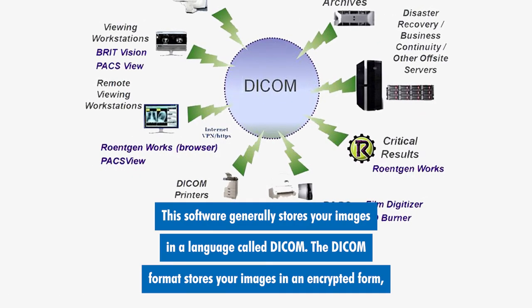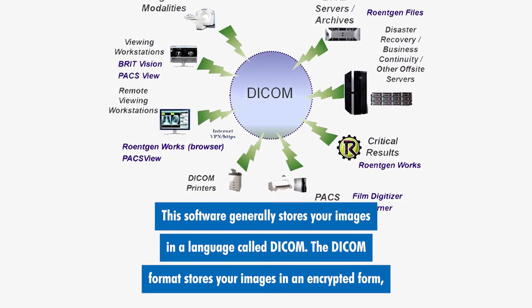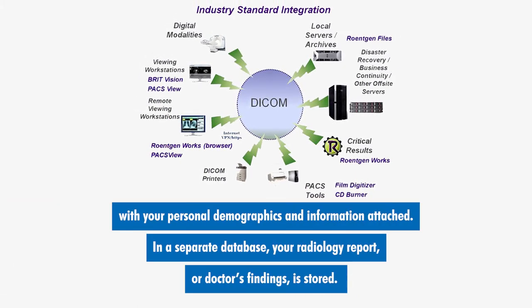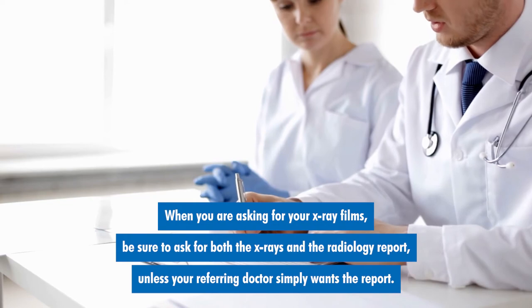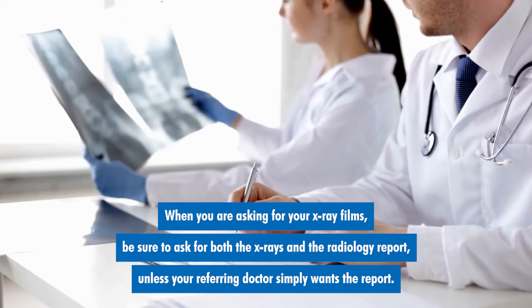This software generally stores your images in a language called DICOM. The DICOM format stores your images in an encrypted form with your personal demographics and information attached. In a separate database, your radiology report or doctor's findings is stored. When you are asking for your x-ray films, be sure to ask for both the x-rays and the radiology report, unless your referring doctor simply wants the report.